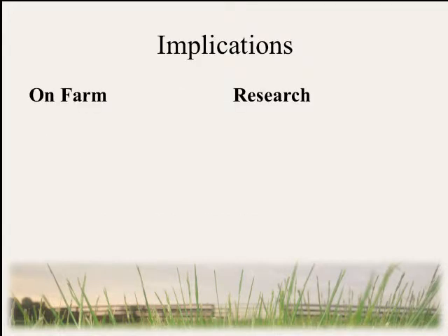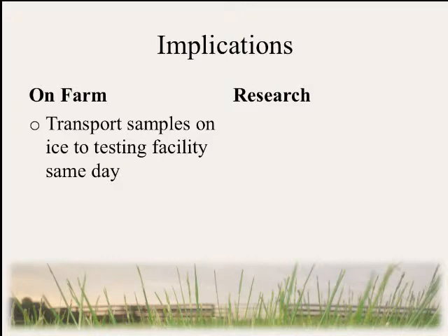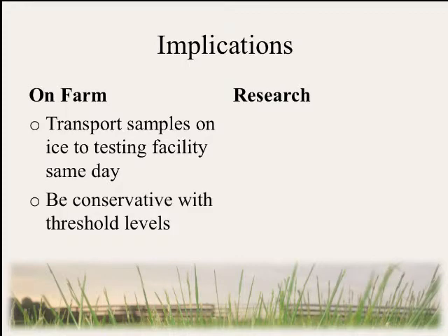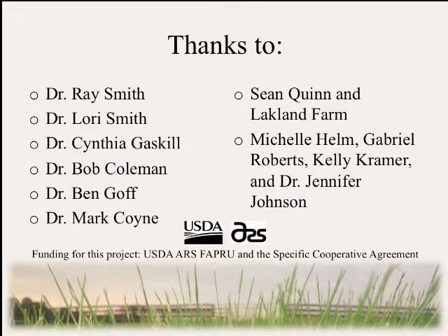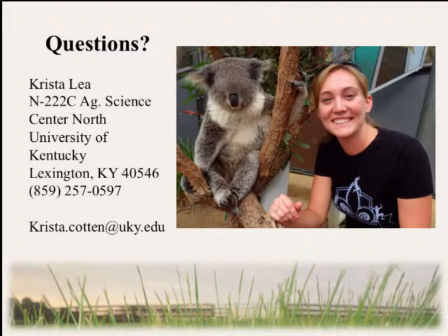What implications does this have? On the farm, it means that extension personnel need to remind producers to sample their pastures and put those samples on ice when transporting them. Also, we need to be conservative when interpreting our results and comparing to threshold levels, as there could be anywhere from 17% to 60% decrease in the first 24 hours. As for research, it reminds us that researchers need to be reporting their sample handling and storage conditions in all their papers so that comparisons across studies can be made more easily. I'd like to thank the following people as well as the USDA for funding my project, and I'd be happy to take any questions.